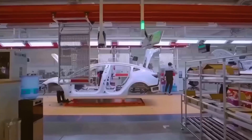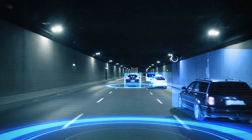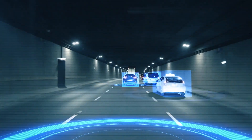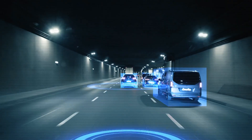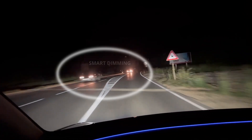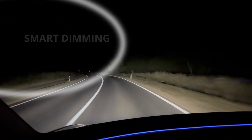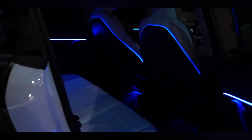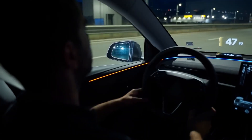Lighting is evolving too. Imagine headlights that think — adaptive LEDs guided by cameras stretch illumination 20 to 30% farther than old halogens, all while sipping a fraction of the power. Matrix beams keep high beams alive longer without blinding oncoming drivers. And ambient interior lights glow softly at just a watt or two, saving range while setting the mood.